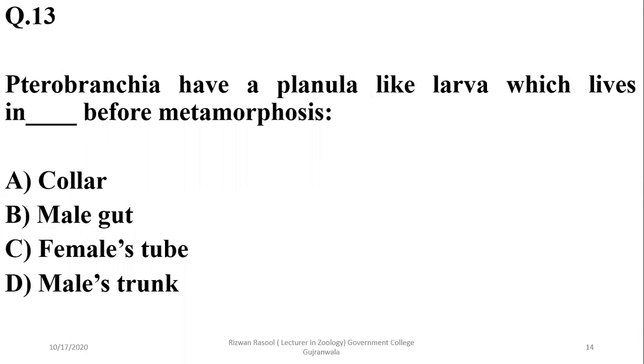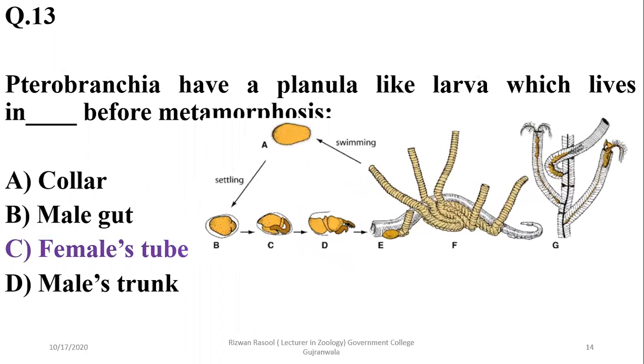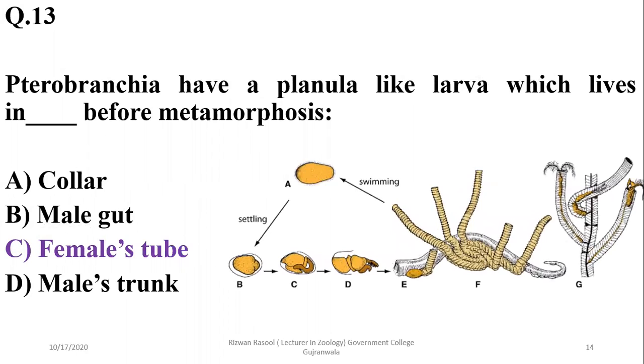Question 13: Pterobranchia have a planula-like larva which lives in the female's body tube before metamorphosis. These are the tubes of the body, and the larva lives there before settling or moving to another substrate. So the correct option is C.